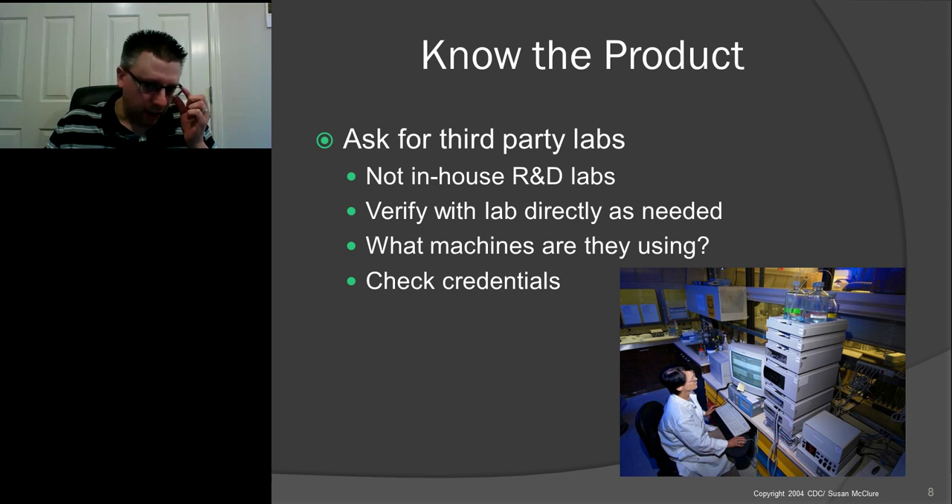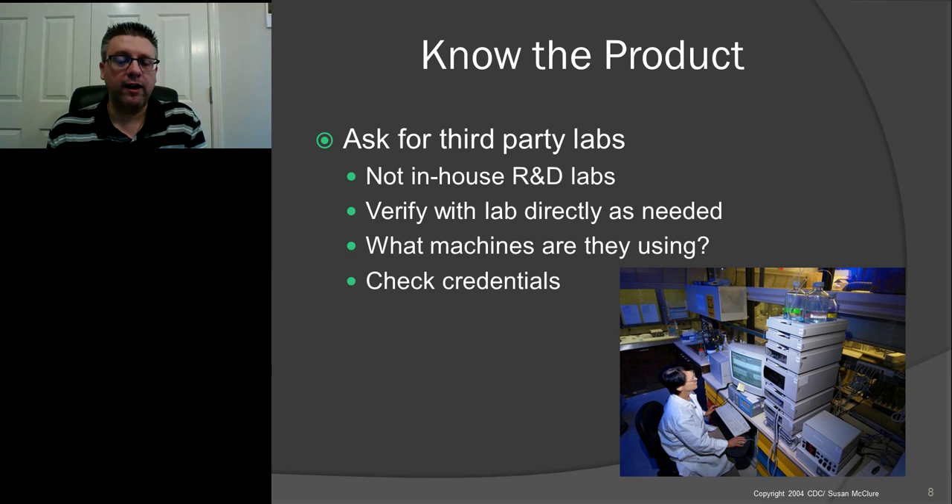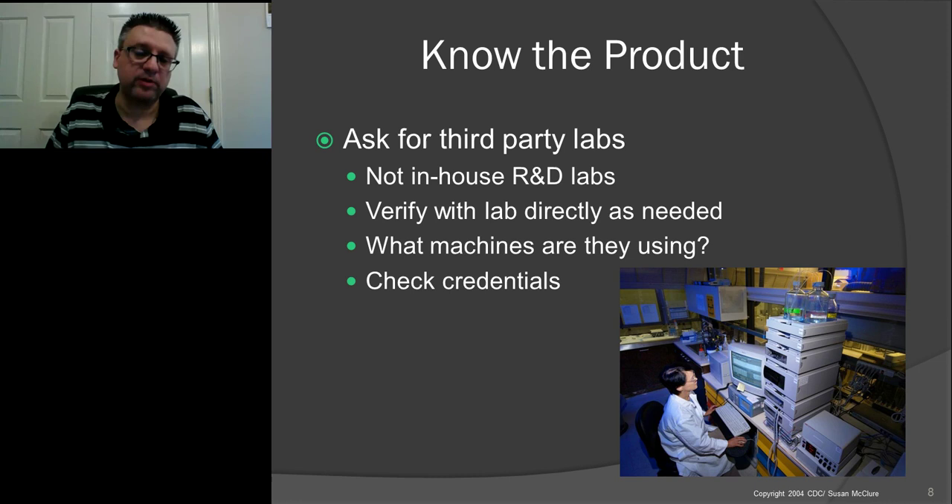Now let's get to the really important part of this presentation: lab testing. Without lab testing, you really cannot make an informed decision on what product is good. A lot of companies have their own machines to test products for R&D, but sometimes they try to give you those tests as your lab report. I'm not saying every company is faking tests, but it has been done. It's often better to make sure you have a third-party lab report from a lab that's not affiliated with any of the manufacturers or sellers.